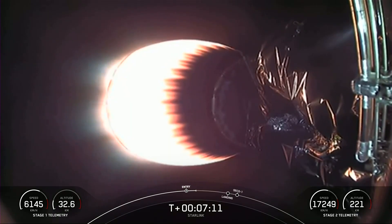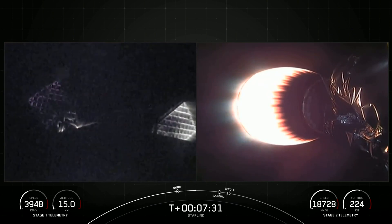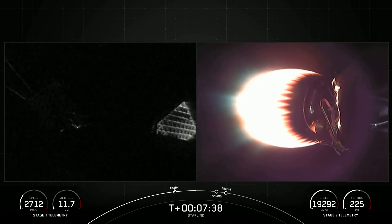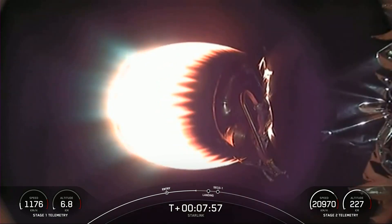And there was that callout that the entry burn on the first stage has completed. Coming up next will be the landing burn on the first stage, and that'll be the second and final burn in preparation for landing. On the left side of your screen right now is a live view of the MVAC engine on our second stage. Stage 1 transonic — the first stage is traveling near the speed of sound.